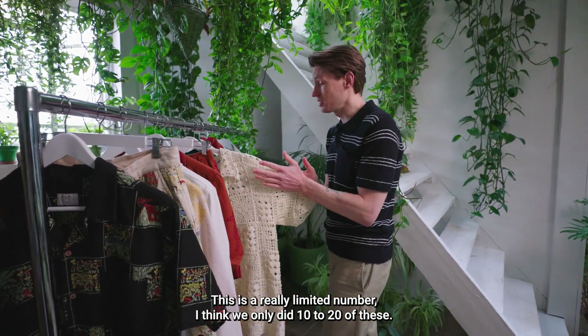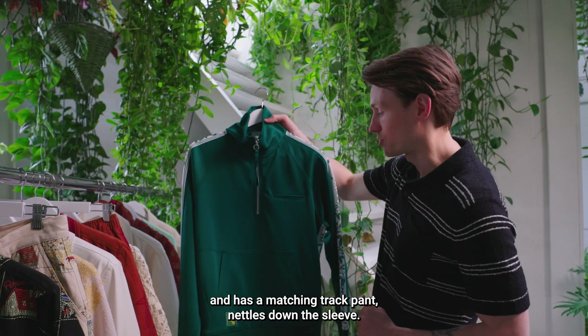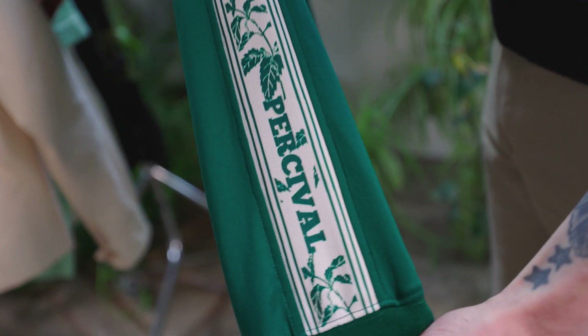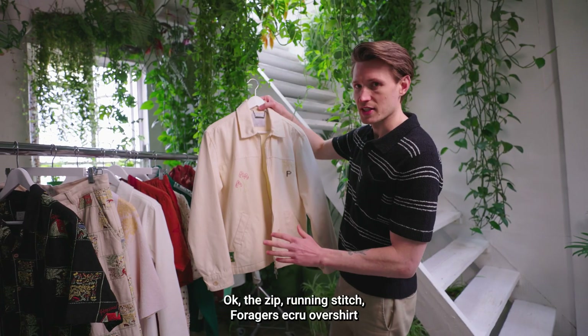The nettle again on the quarter zip track jacket, which has a matching track pant with nettles down the sleeve. It's a mid-weight poly smooth fabric, great for summer.